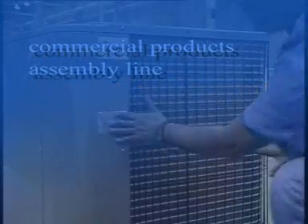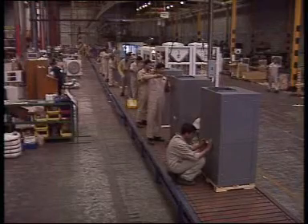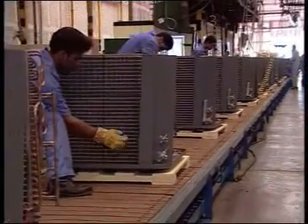Residential and commercial air conditioners, a cornerstone of XAML air conditioners' growing expertise and advanced technologies, are produced in the following four assembly lines.